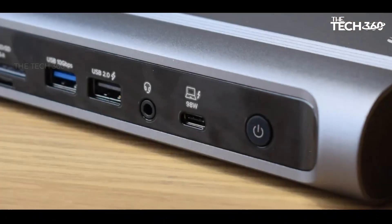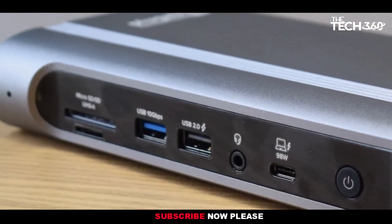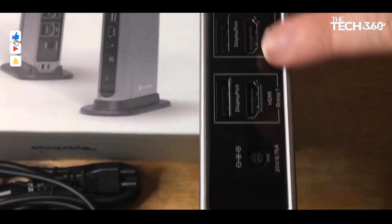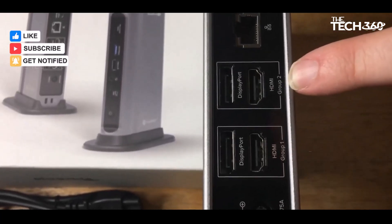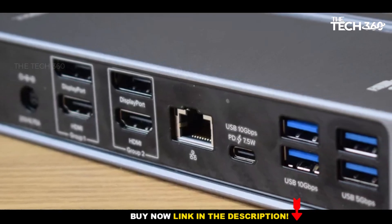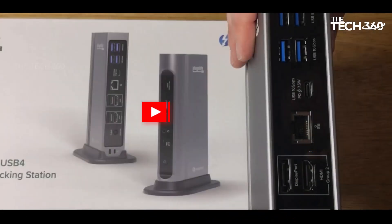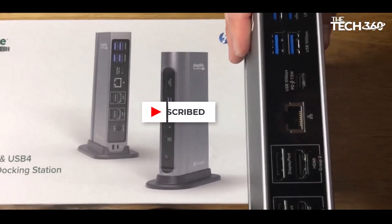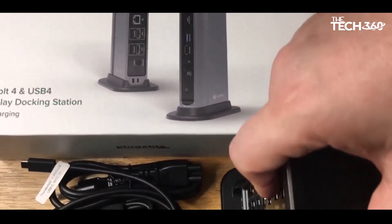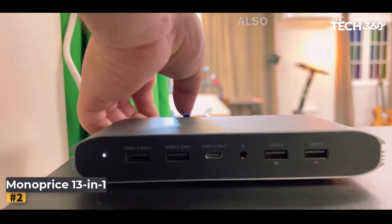Power delivery of up to 98 watts allows users to charge their laptops and accessories efficiently, ensuring uninterrupted productivity. A standout feature is its support for four external displays at up to 4K resolution and 60 Hz refresh rates — a game changer for professionals, content creators, or anyone who thrives on a multi-display setup. Pluggable's commitment to user-friendly design is evident in its 16-port configuration.